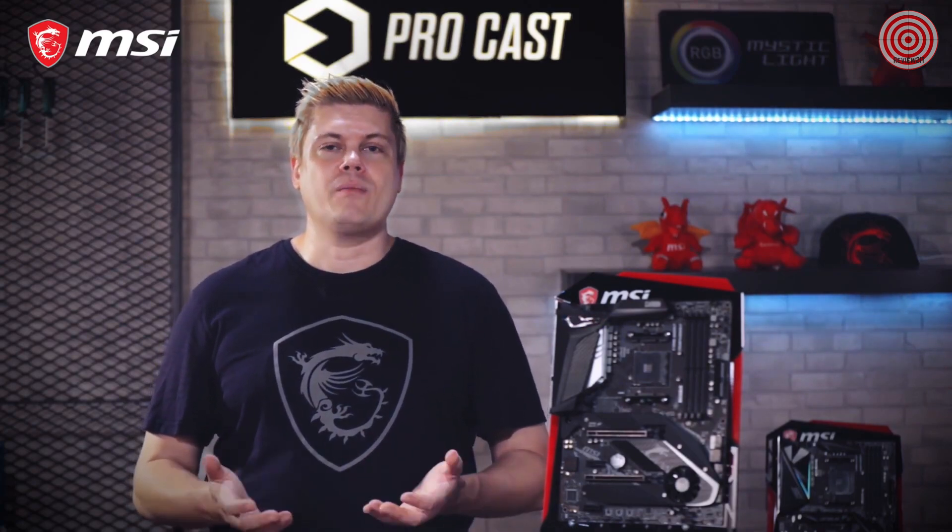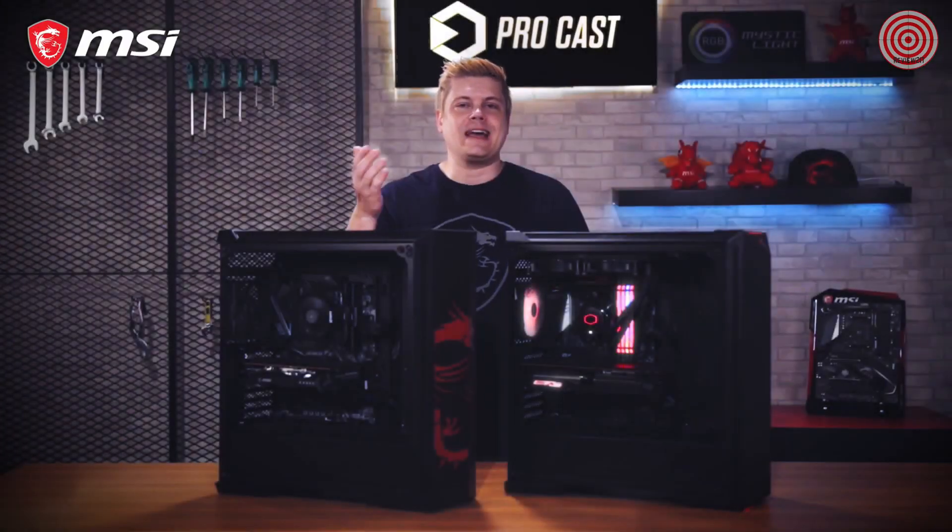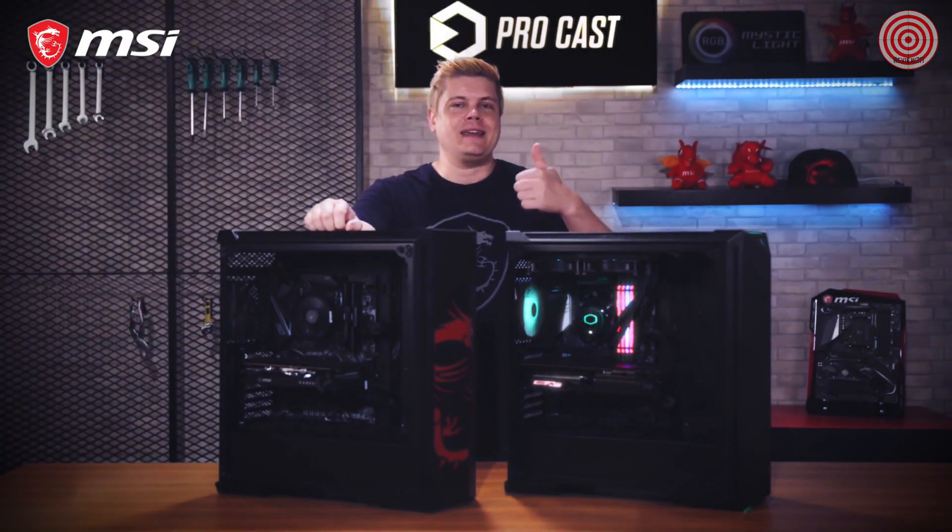Now we want to turn this over to you. What features are you most excited about, and what are you looking for when making your motherboard decision? If you have a setup, we'd love to hear about it down in the comments. Hit that like button if this overview was useful, and don't forget to subscribe to MSI Gaming for the latest news. Thanks for joining us today, and happy gaming! See you all in the next episode!